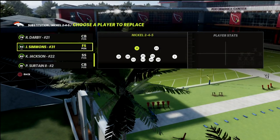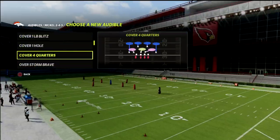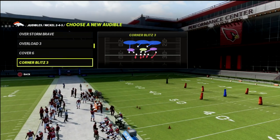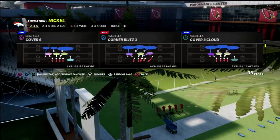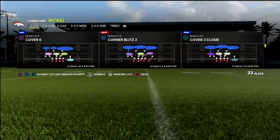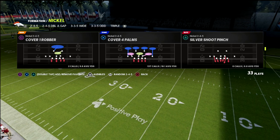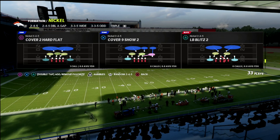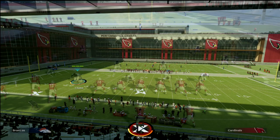When you look at the play you wouldn't think it's a really good three-by-one coverage, but it actually is one of the best ones in the game. I'm going to set a couple of audibles — I'll go Quarters, Cover 6, Palms, and then Cover 9. Cover 6 is also called Quarter-Quarter-Half. Cover 9, or Cover 8, is called Half-Quarter-Quarter — basically the inverses of each other. In Cover 9, it's Half-Quarter-Quarter to the three-by-one side, and you'll notice the nickel corner is in the yellow zone.